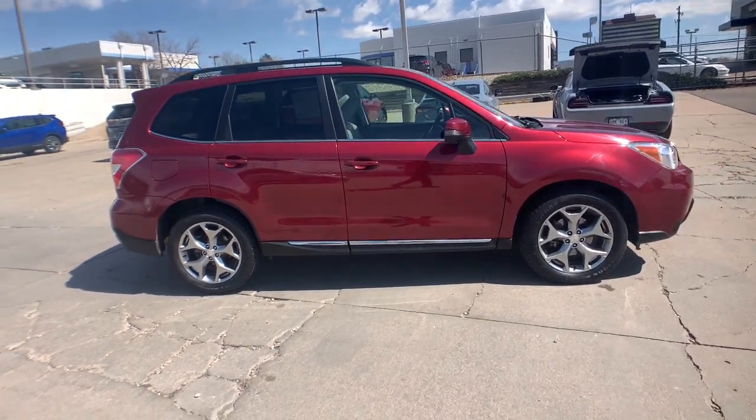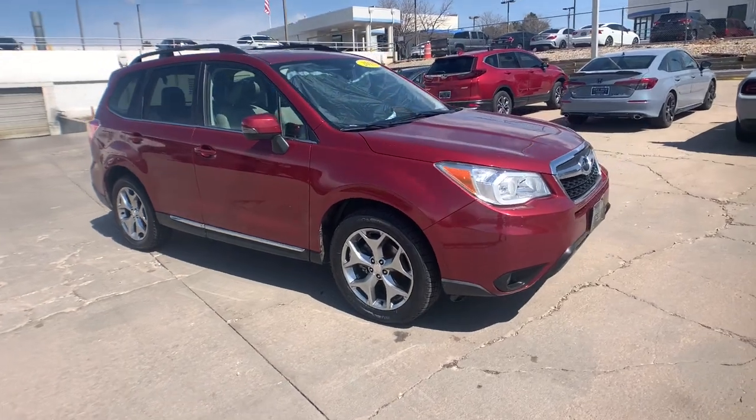Satellite radio, premium sound system, fog lamps, power liftgate, and heated mirrors.